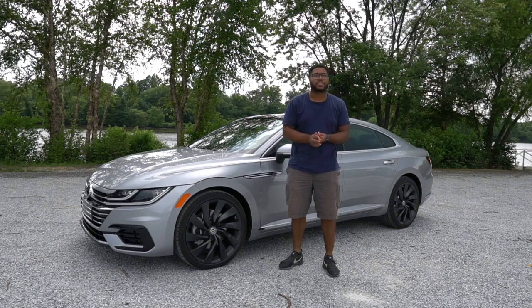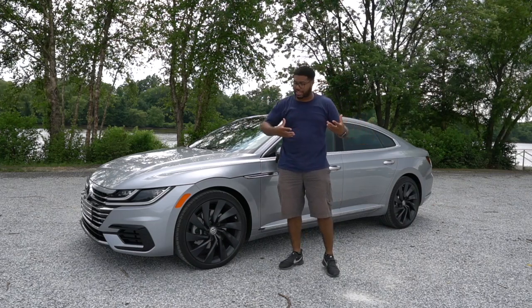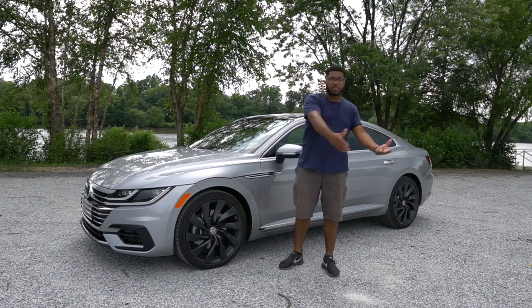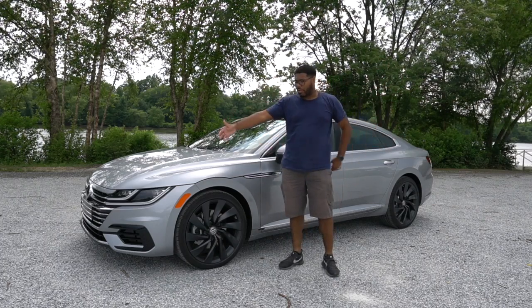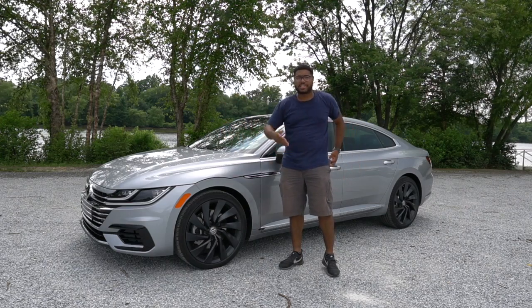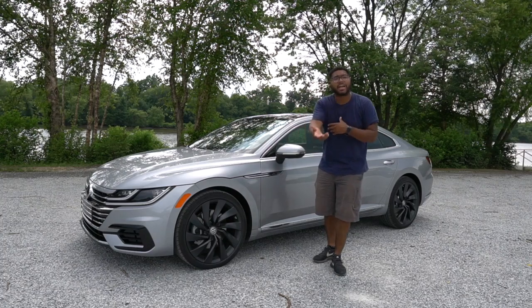The majority of auto manufacturers today make SUVs and crossovers because that is what's most likely going to be bought in the automotive industry today. Someone doesn't want something as big as a Tahoe, so they make these crossovers — the Tiguan, the Atlas, things of that nature.